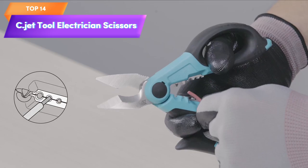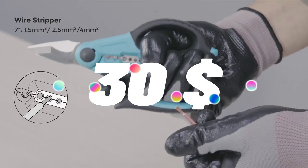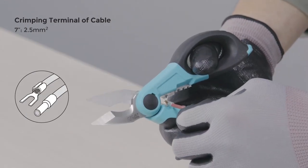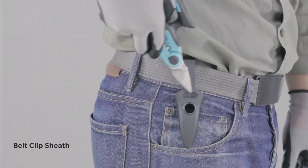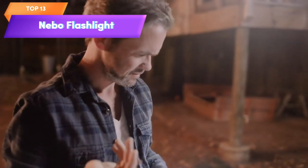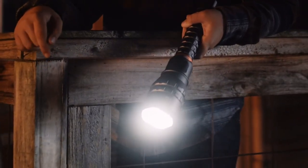Top 14 is a high quality scissors designed for electricians. They have a multi-grip design, are made of stainless steel, and can easily cut through aluminum, copper, and soft cable. They are a practical and useful tool for professionals and home enthusiasts in the electrical trade.